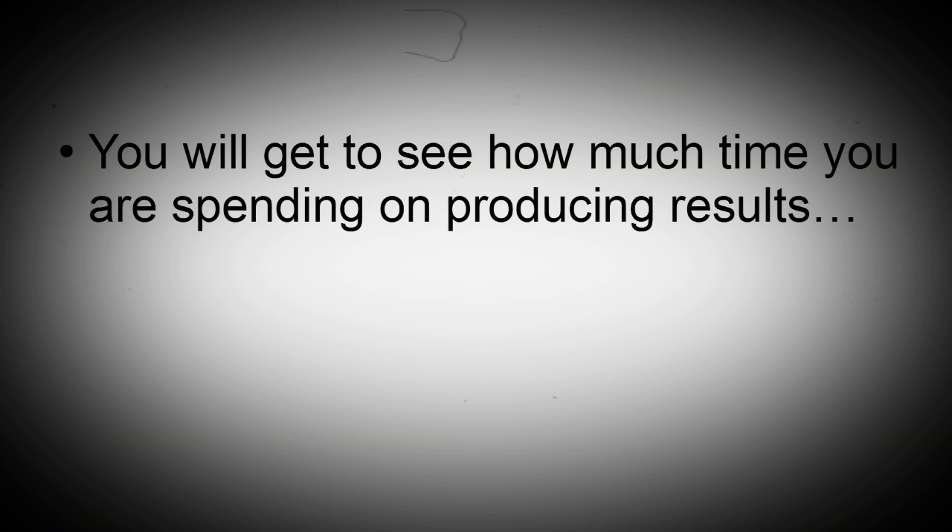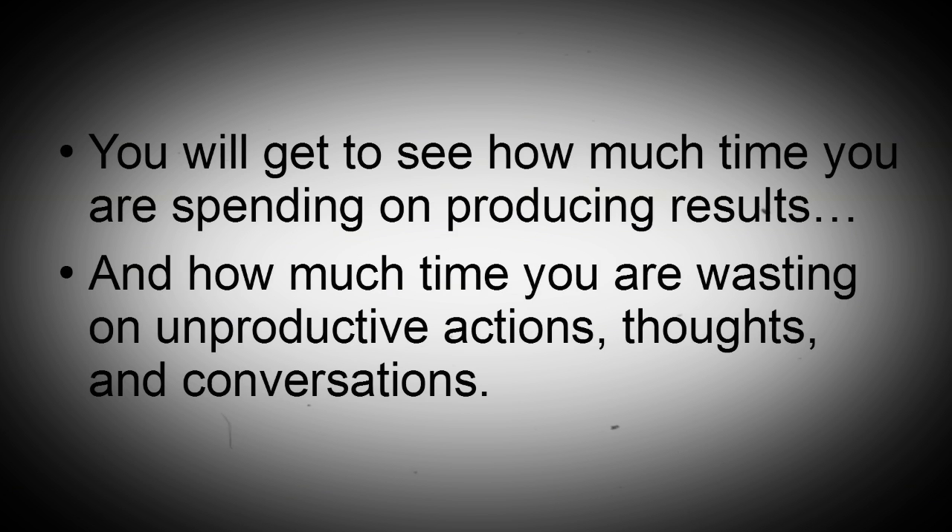Record all your thoughts. Carry a schedule with you and record all of your thoughts, activities, and conversations for a week. This will allow you to understand where you're spending your time. You will get to see how much time you are spending on producing results and how much time you are wasting on unproductive actions, thoughts, and conversations.